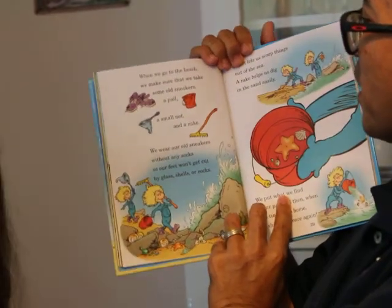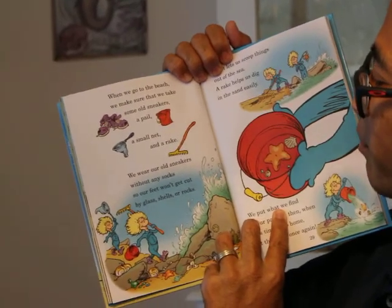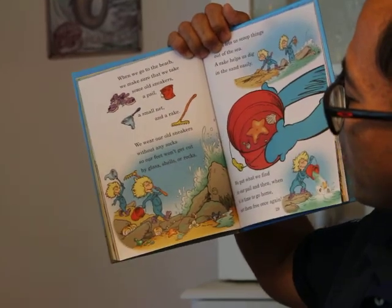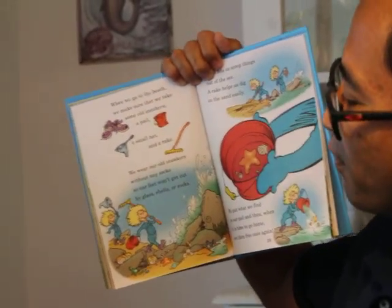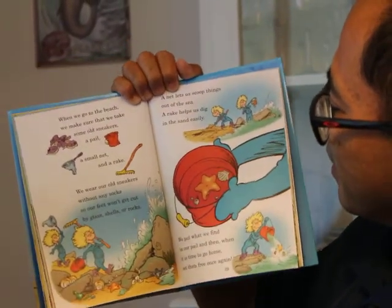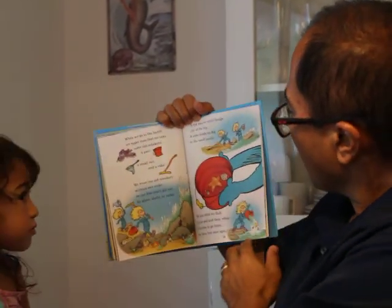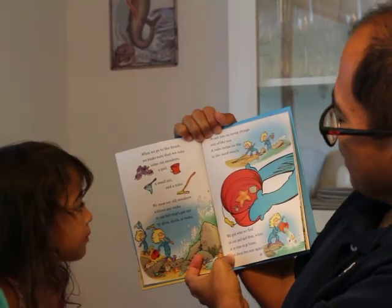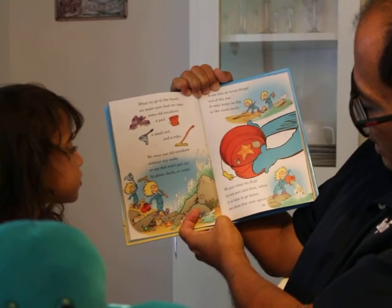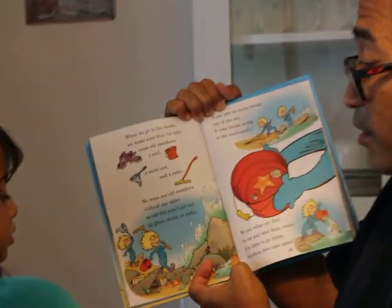When we go to the beach, we make sure that we take some old sneakers, a pail, a small net, and a rake. We wear our old sneakers without any socks, so our feet won't get cut by glass, or shells, or rocks. A net lets us scoop things out of the sea. A rake helps us dig in the sand easily. We put what we find in our pail, and then, when it is time to go home, set them free once again.